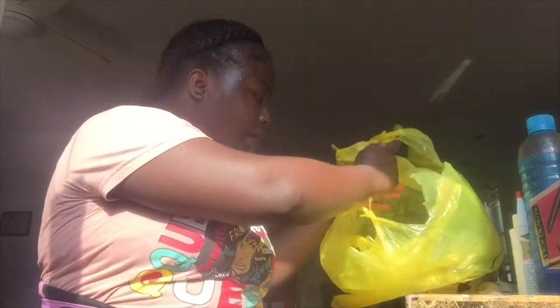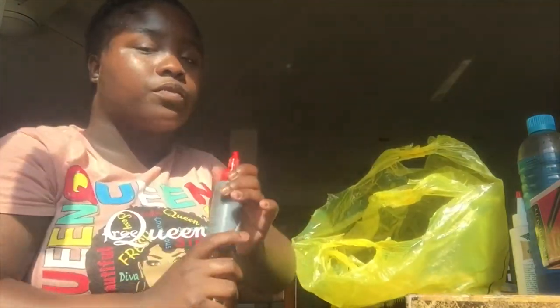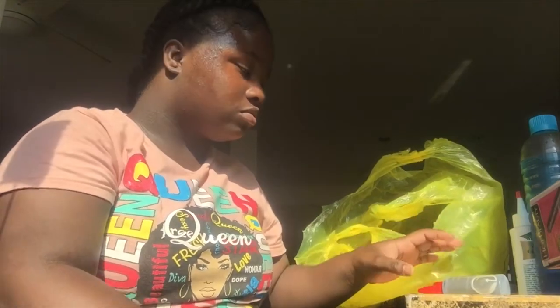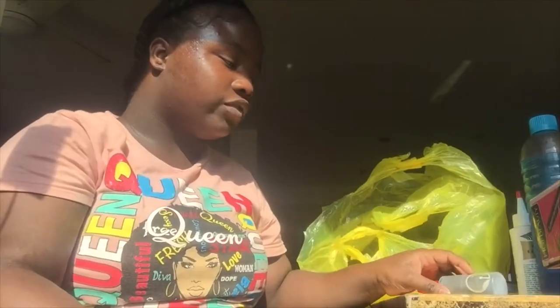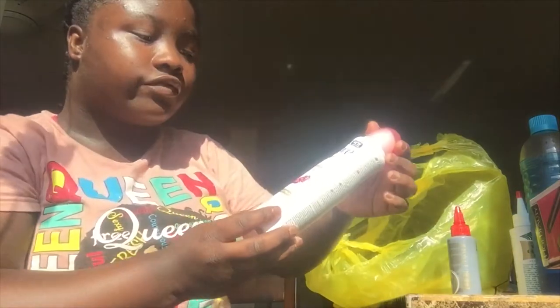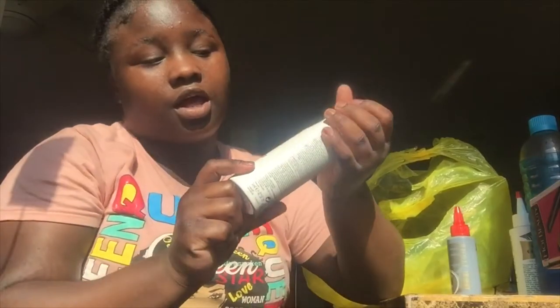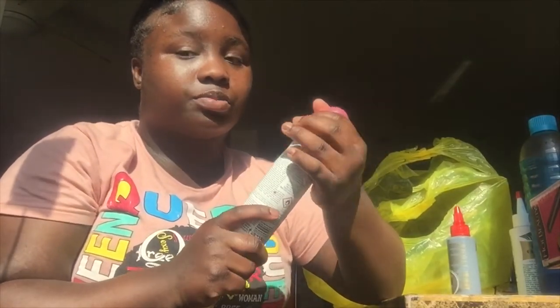Next I got some hair glue, roughly two to three dollars. And I also got some Dub Extra Love — because we're running low so I said let me go ahead and get that.